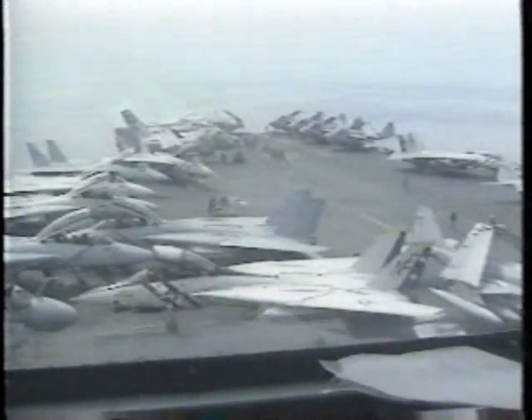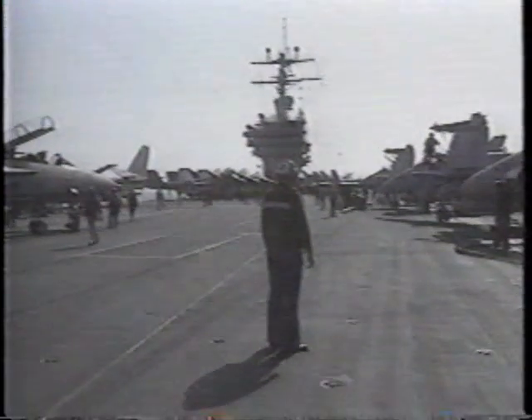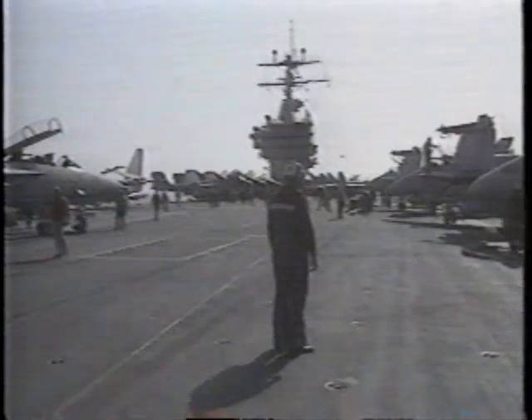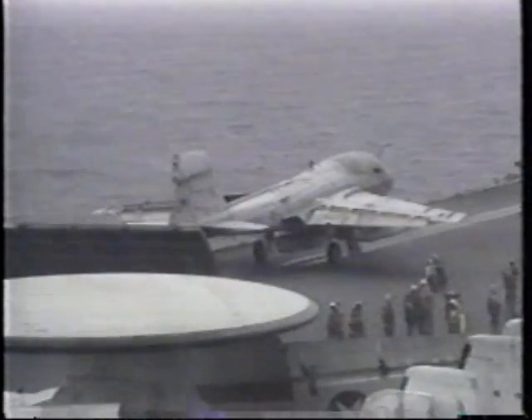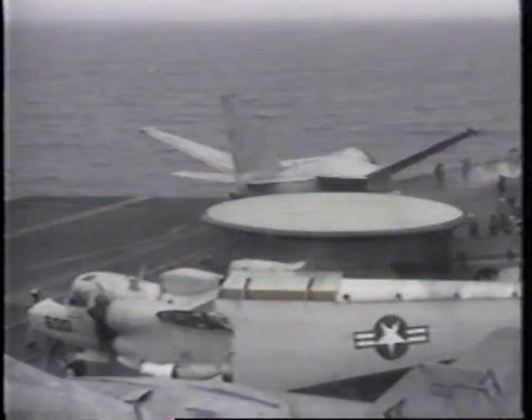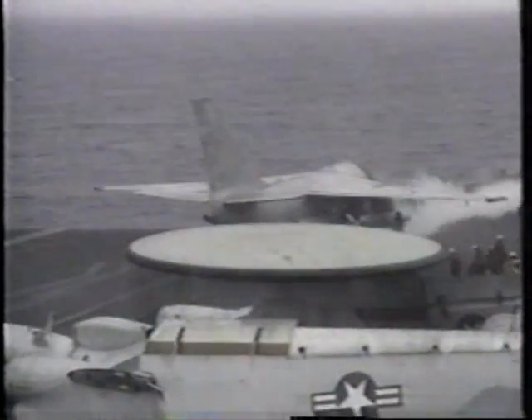A typical air wing on the carriers has around 60 aircraft, made up of a couple of F-14 squadrons, a couple of F-18 squadrons, one A-6 — a couple of carriers have two A-6 squadrons on them — an EA-6B squadron, an E-2 squadron, an S-3 squadron, and an SH-3 helicopter squadron.